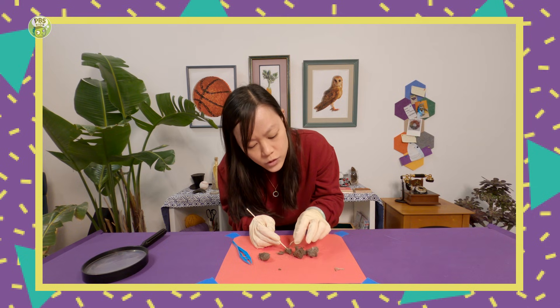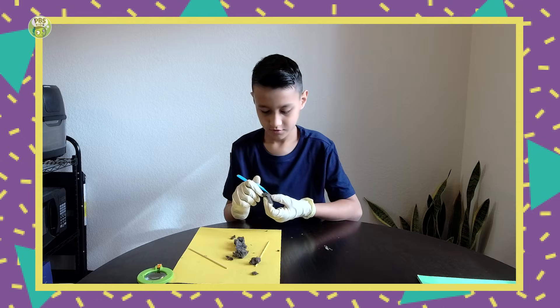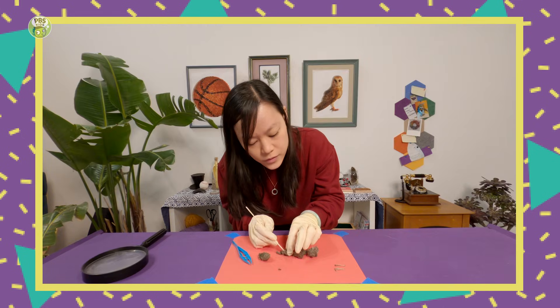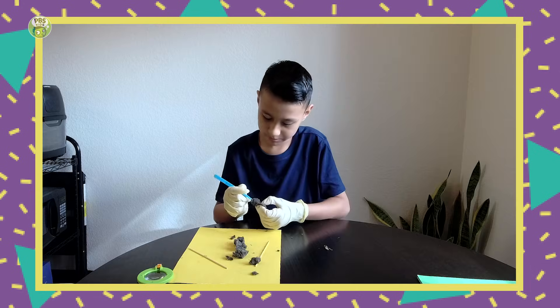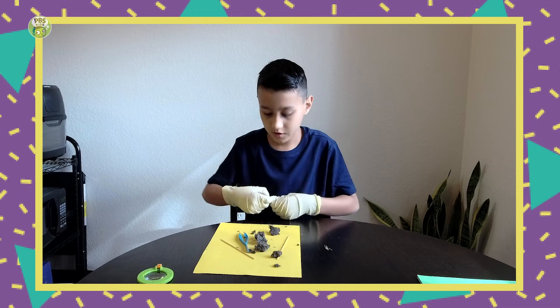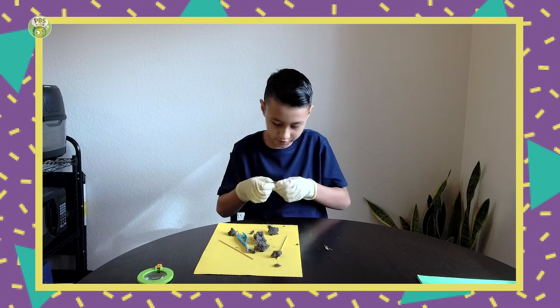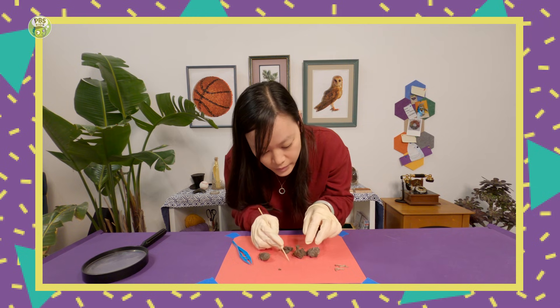You know, you speak Spanish, right, Donovan? Yeah. How do you say bones in Spanish? Huesos. Huesos. Muy bien. Estamos encontrando huesos. Can you translate what I just said? You said we are looking for bones. Looking for and finding some bones.